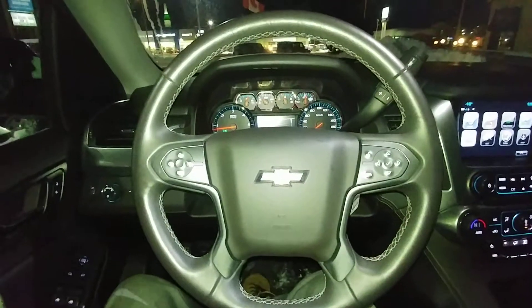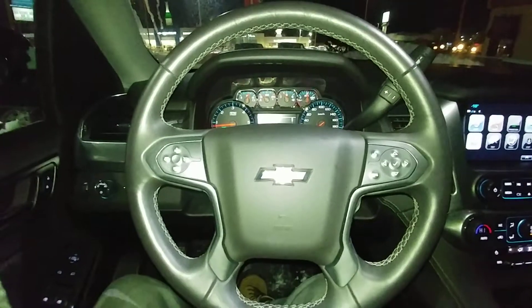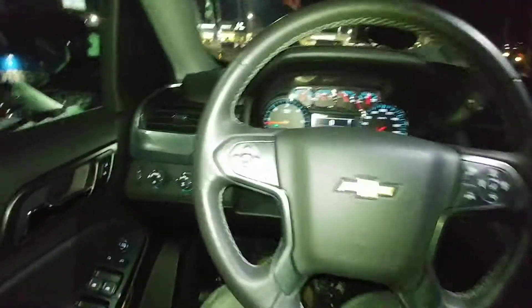Hi there, my name is Alex Fernandez. I'm a sales and leasing consultant at Bennett GM in Cambridge, Ontario, and this is a quick walk around of the 2017 Chevy Tahoe LS.